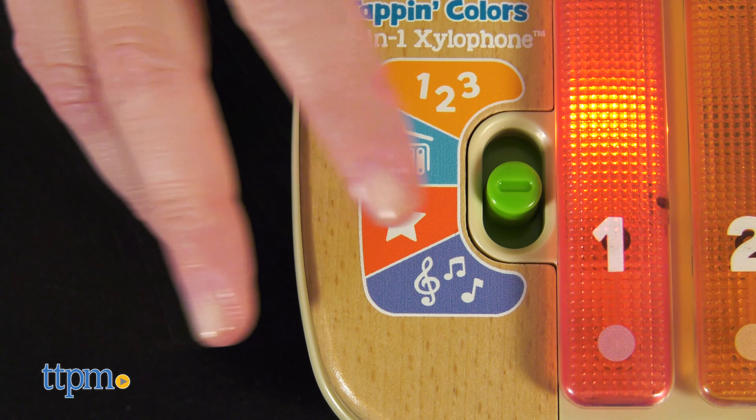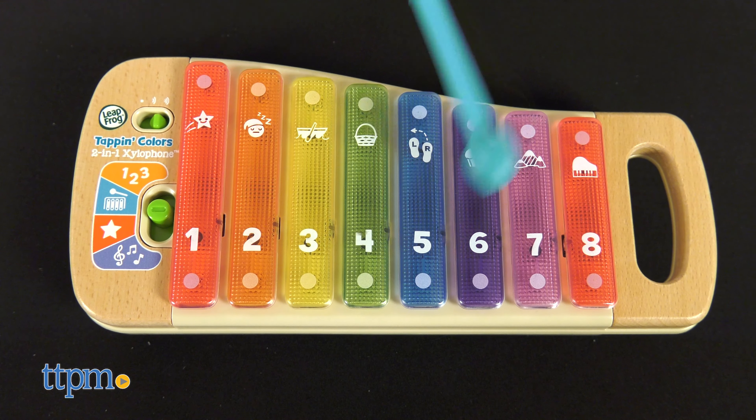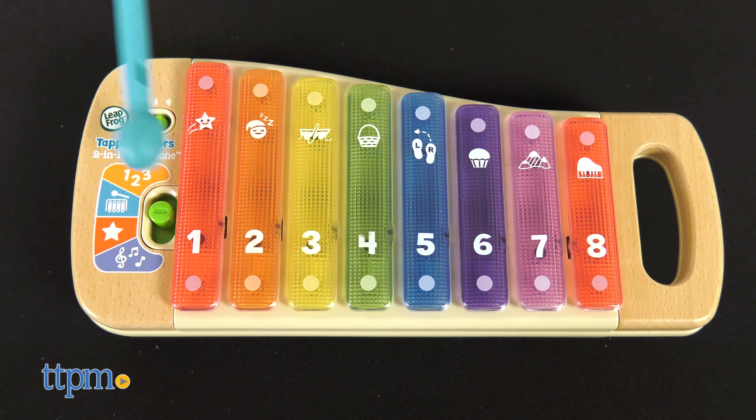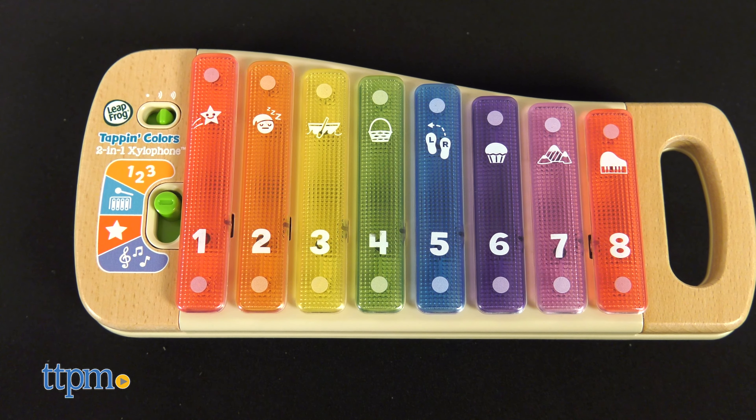Instrument sounds mode encourages kids to strike the keys with a mallet to make up their own songs while hearing xylophone, glockenspiel, and string sounds. And whenever kids tap a key in colors and numbers mode, they'll hear its color or number.